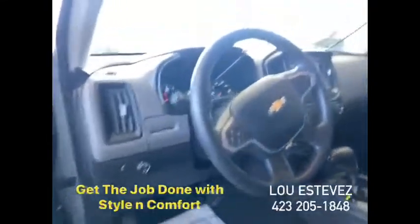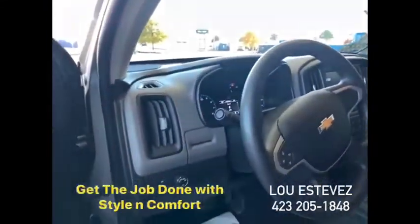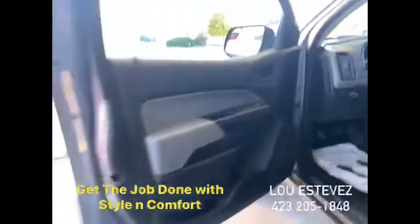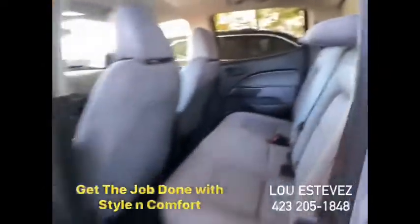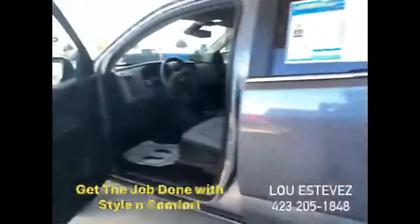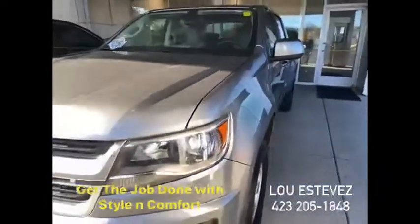Cruise control. What a complete package in a very affordable mid-sized truck. Awesome to drive, very fuel efficient, and best of all, inexpensive to maintain.